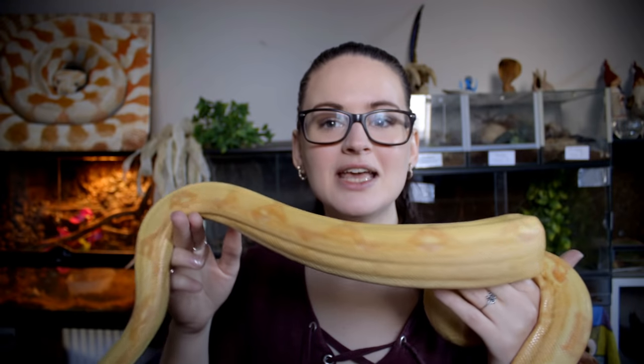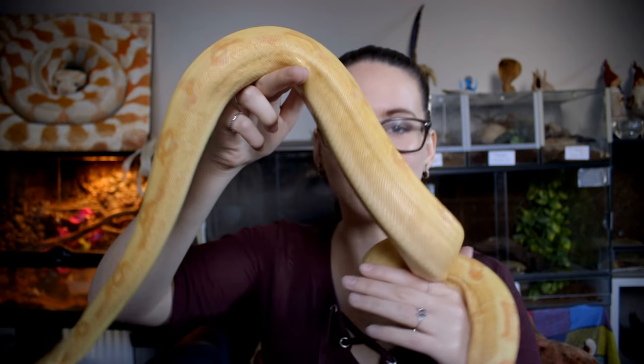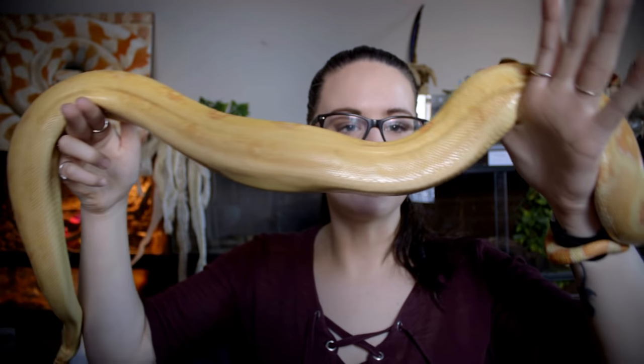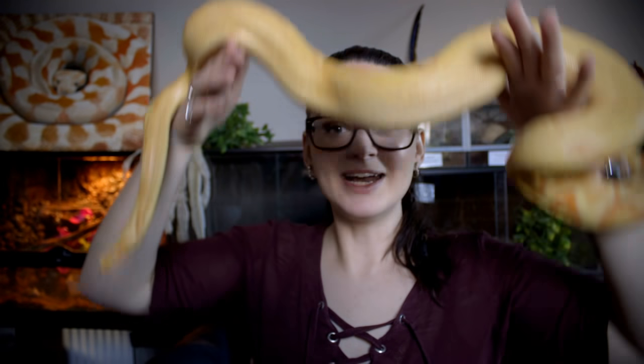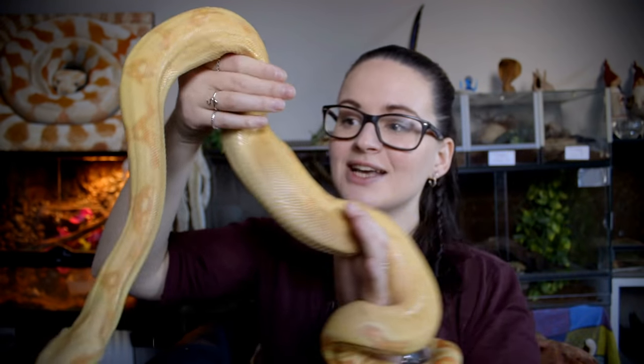It wasn't necessarily about going to the expo — we could have gone to the breeder directly, but he lived very far away, so we agreed to meet at the expo. That's one thing you can do: reserve the snake from home, agree to meet at an expo, and collect it there. Alistair was prepaid from the breeder and we collected him at the expo.